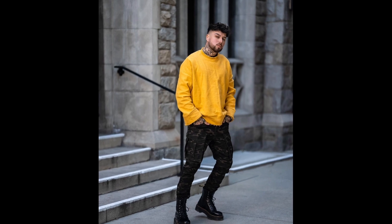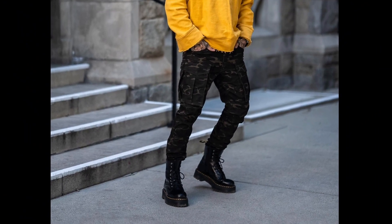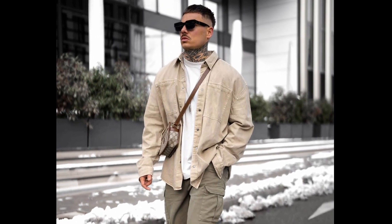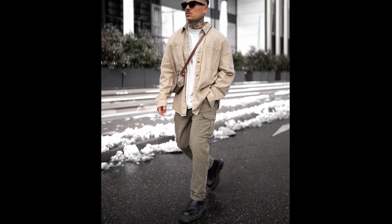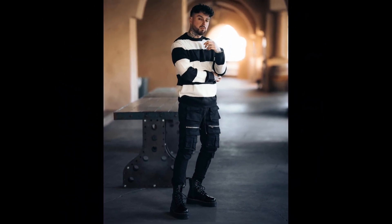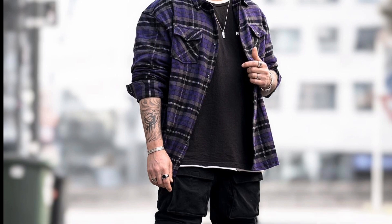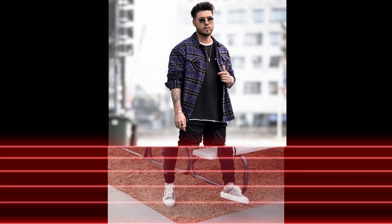For the next outfit you can try a white t-shirt layered with a tan shirt, olive green pants, and black chelsea boots. For the next outfit you can try a black and white horizontal striped sweatshirt with black pants and black boots. For the next outfit you can try a black t-shirt layered with a purple check shirt, black pants, and funky sneakers.